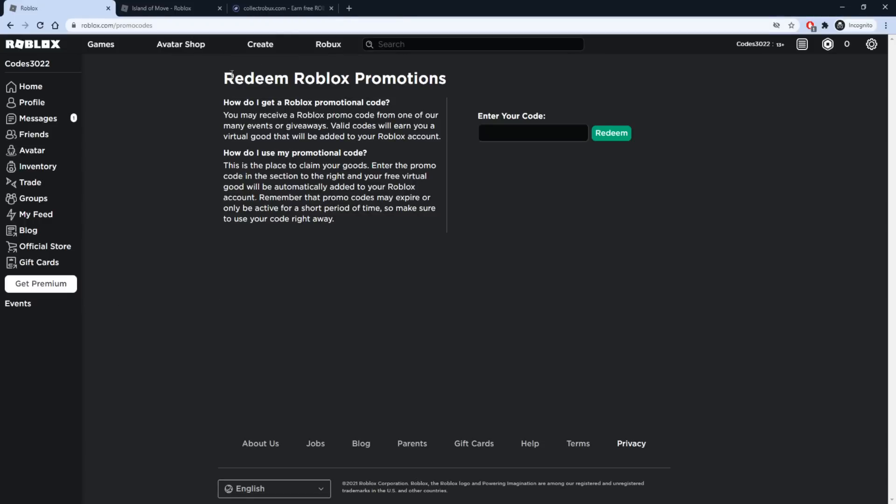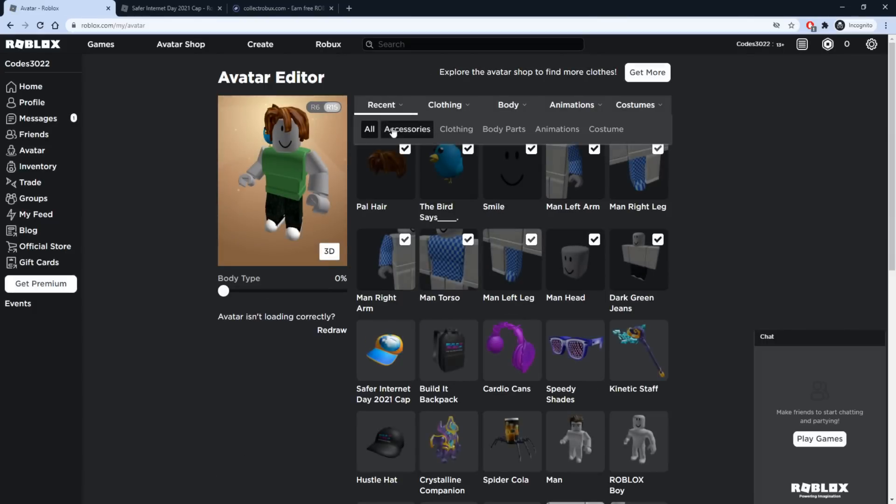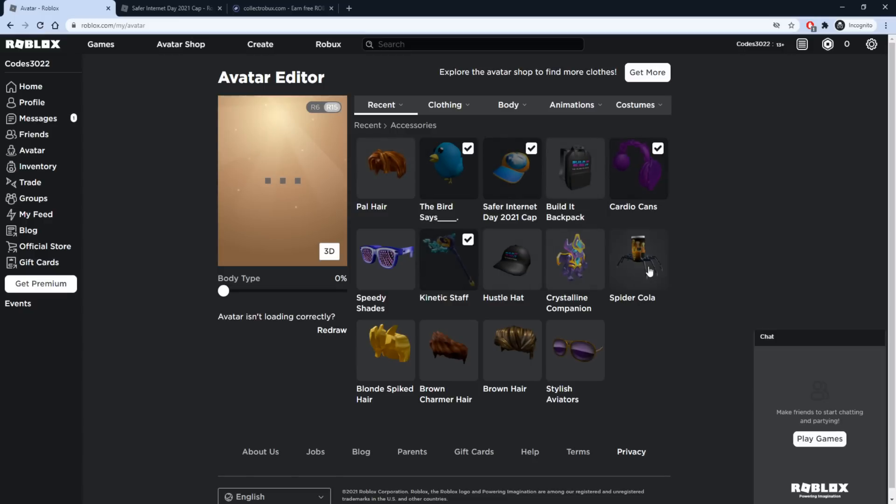Now that we have redeemed the promo codes both on this page and in the game Island of Move, let's check out our inventory. Under Recent and Accessories, we now have nine brand new items — eight from promo codes, plus one free item from the avatar shop.